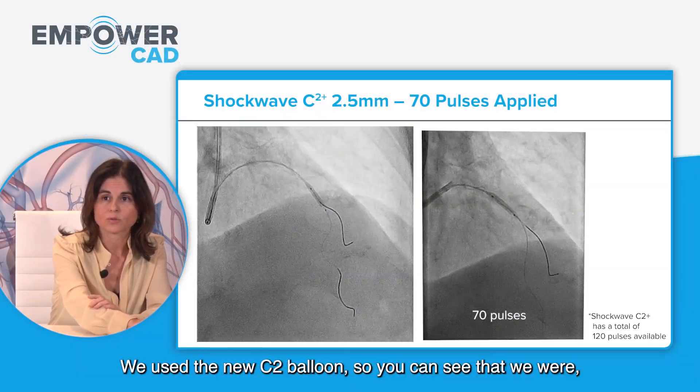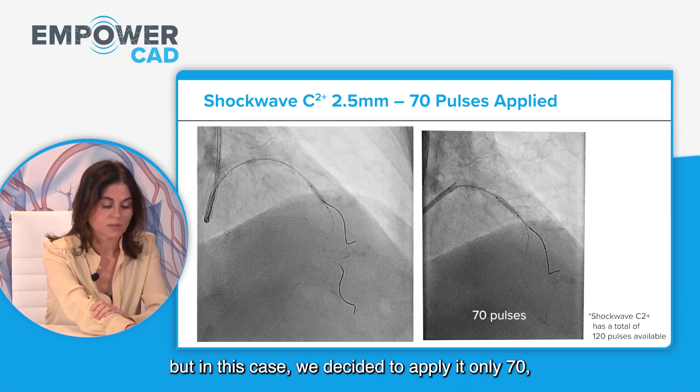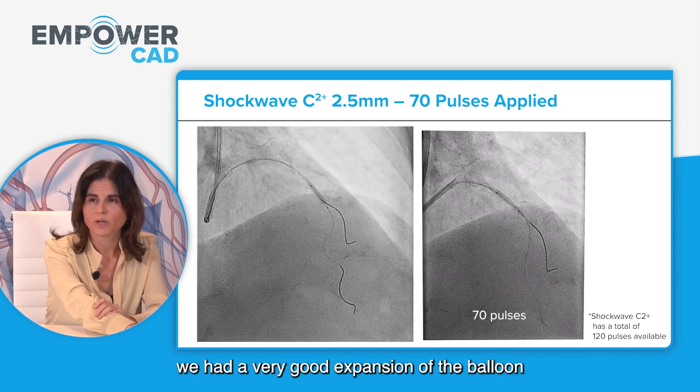We used the new C2 balloon. We could have applied 100 pulses, but in this case we decided to apply only 70 because at that point we had very good balloon expansion in different views, as you can see here.